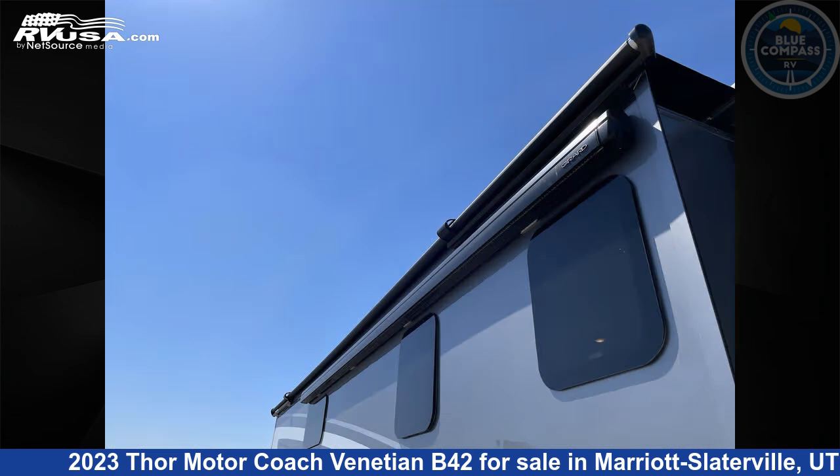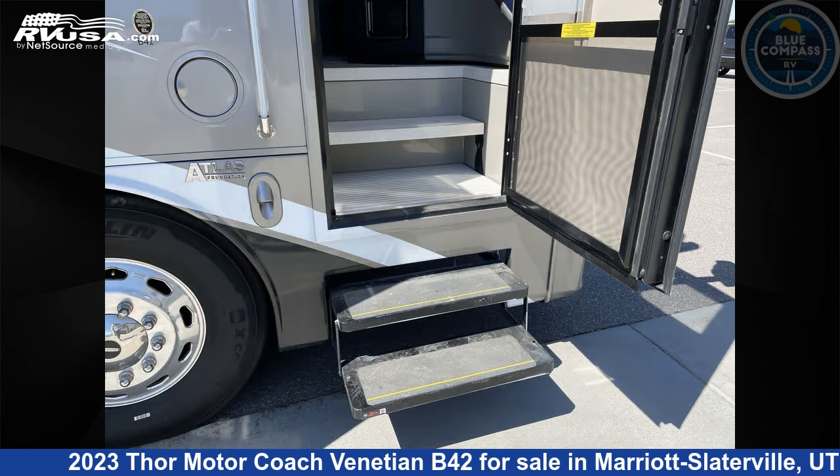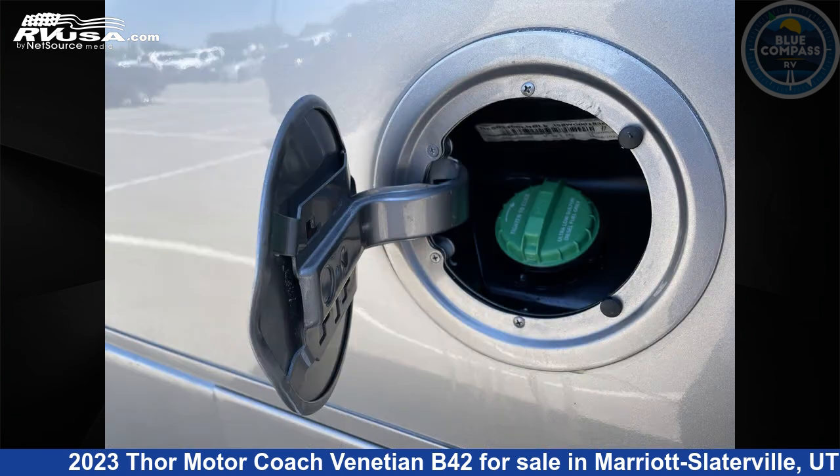This new Thor Motor Coach is 43 feet 0 inches in length and features a Vespa 2 interior, sleeps 9, slide-out, and 91 gallons fresh water capacity. The floor plan layout of this Class A features bunk over cab, bunkhouse, outdoor entertainment, rear bath, and two full baths.